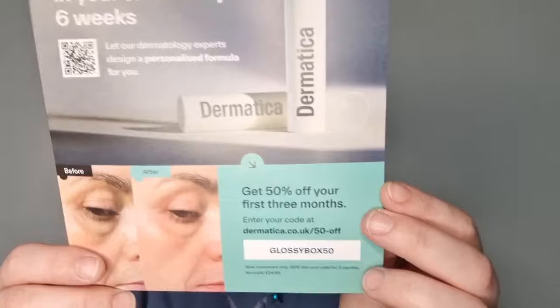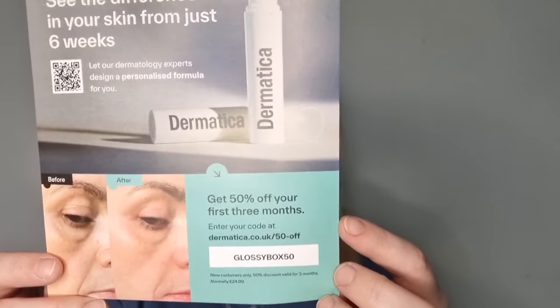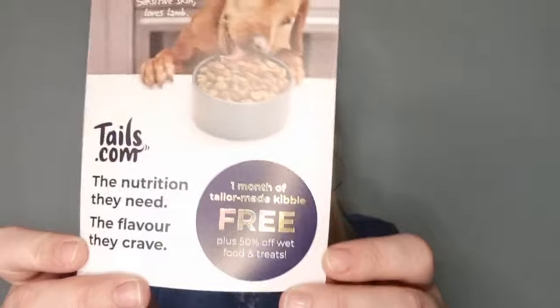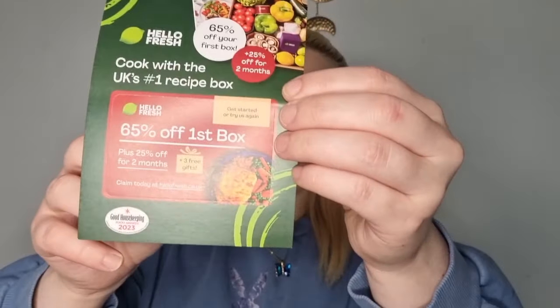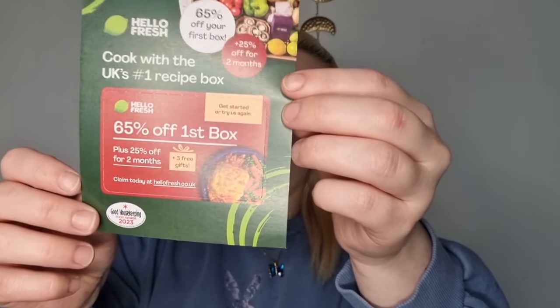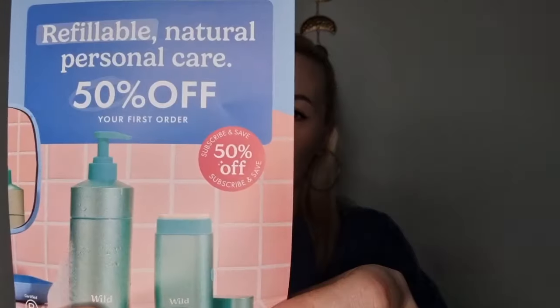It's not opening — okay. So first up we have Dermatica, you can get your first three months at 50% off. Then there's Tails, a free kibble service, Hello Fresh good for 25% off for two months, and Wild with 50% off your first order.